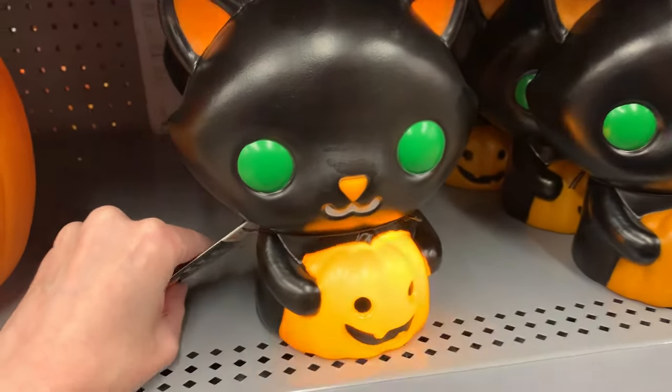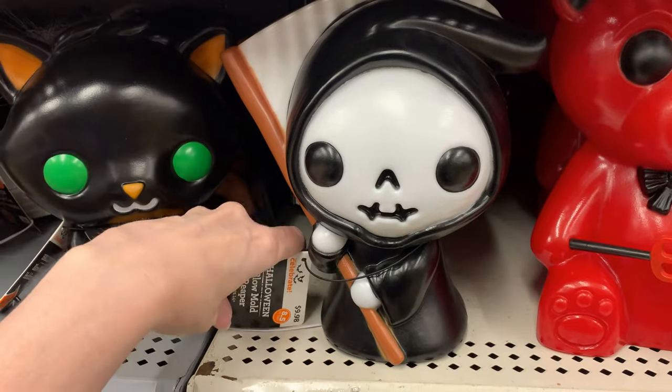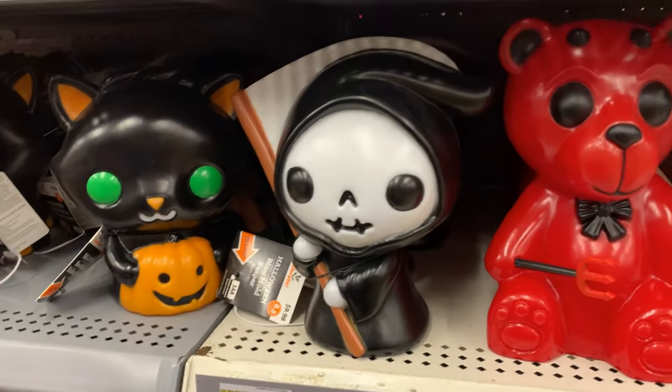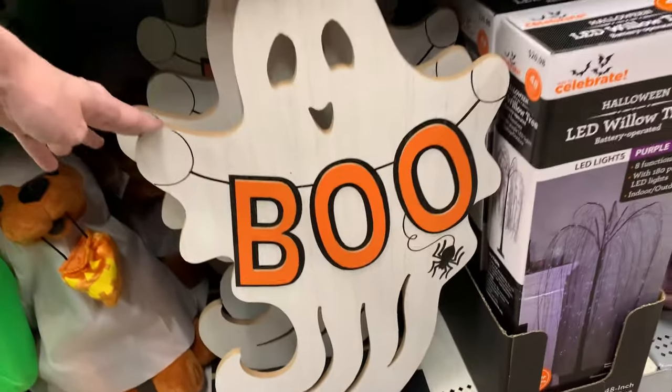Let's look at some of the cute items now. I love these little blow molds — they're so adorable. They've got one here with a black cat and a jack-o-lantern, and there's also a little grim reaper that lights up. These are both really cute and both priced at $9.98. This big ghosty sign is also really cute — he's very tall and it's a nice thick piece of wood. He is $15.98.